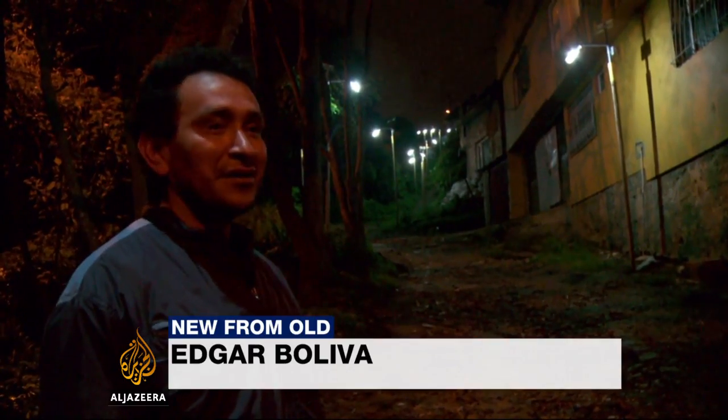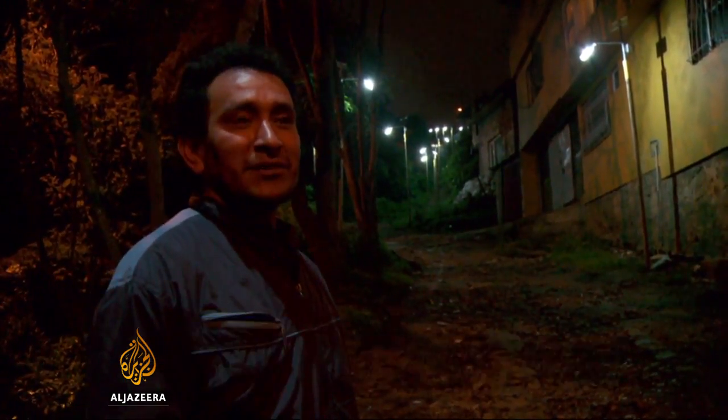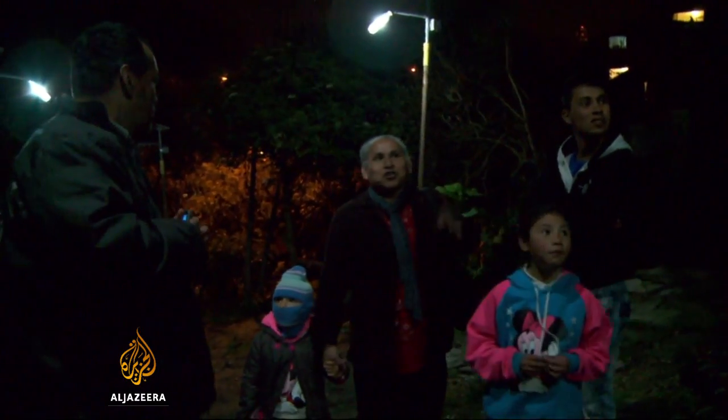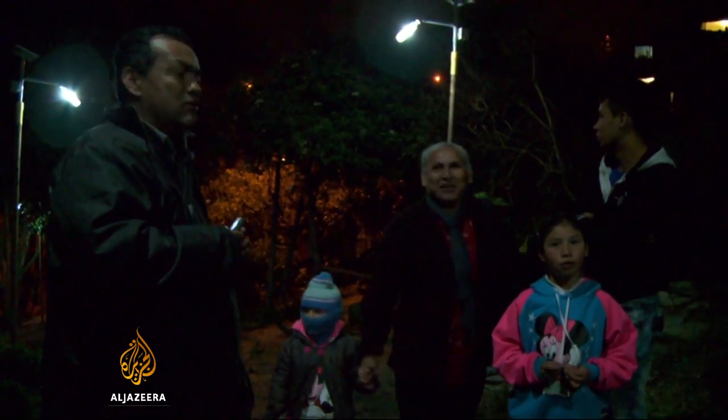Before it was so dark, I couldn't see anything. I had to use a flashlight. But it's 100% better with these lights. It was never safe — if you saw movement up ahead, you would choose a different route. Now it looks beautiful.